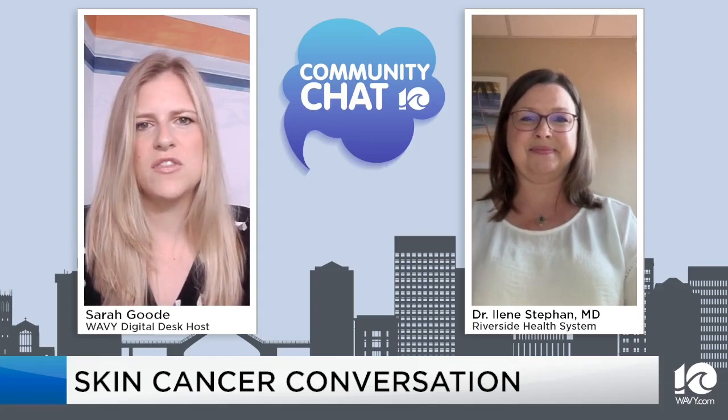An SPF 15 sunscreen will block about 93% of the damaging UV rays. Going up to SPF 30 gets you to 97%, and SPF 50 gets you to 98% blockage. Sunscreen is an excellent way to protect yourself as long as it's being applied correctly. Seeking shade and trying to avoid the worst hours of the day between 10 and 4 are all helpful. Reapplication is so important — every two hours is the general recommendation. If you've been in the water or sweating heavily, you need to reapply when you come out or dry off.